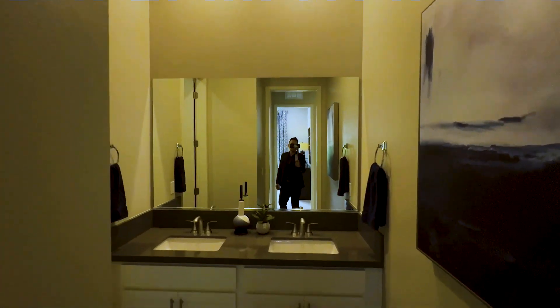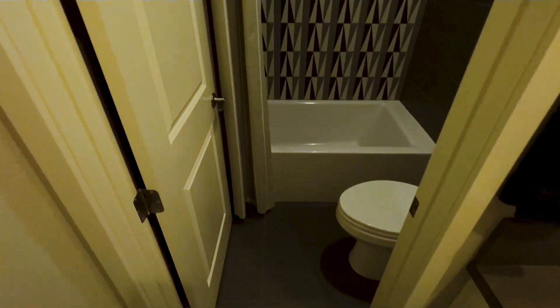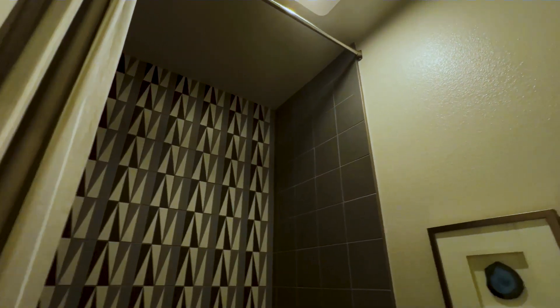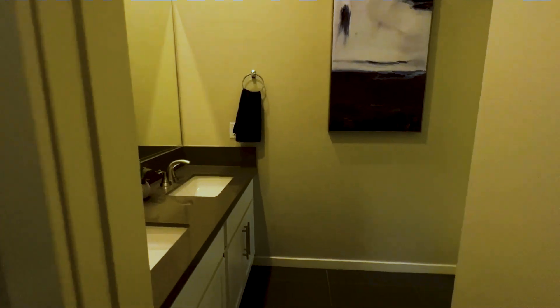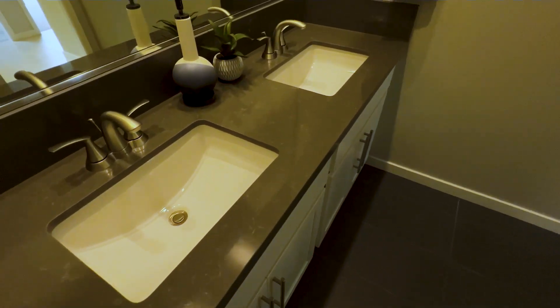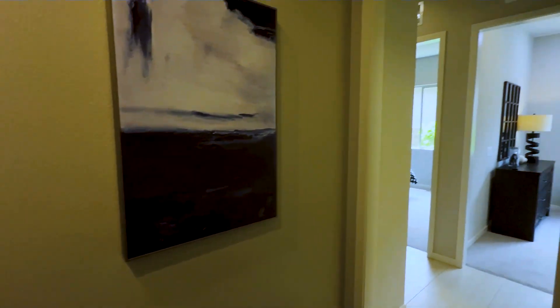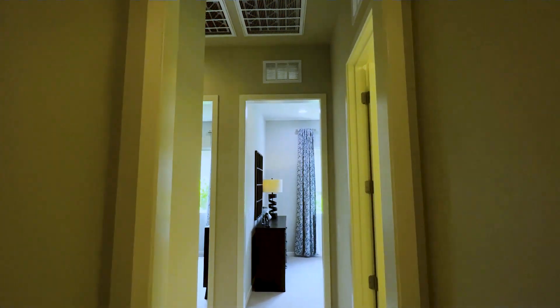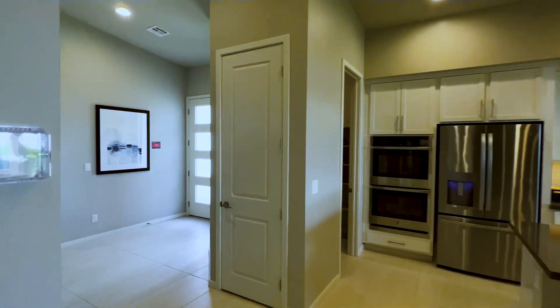You have your ceramic tile flooring as well. You have that undermount sink. Now let's walk out — time to walk to the other side of the house. Right there in front is your coat closet as well.